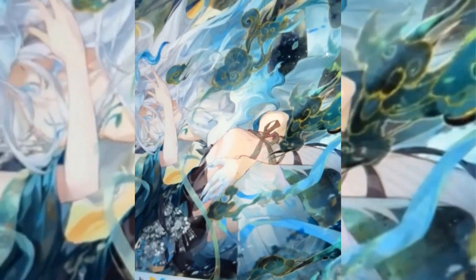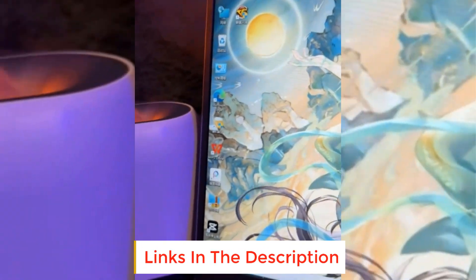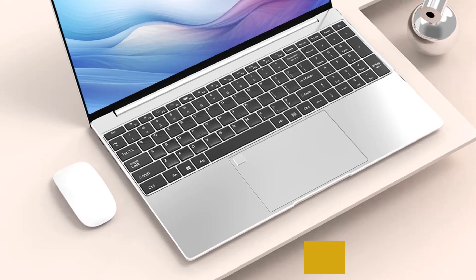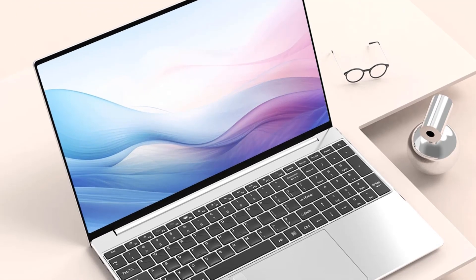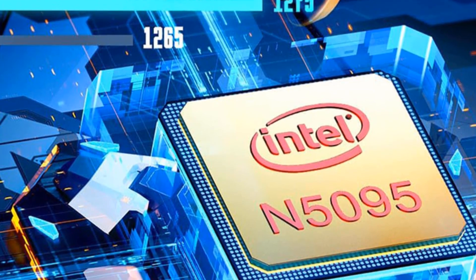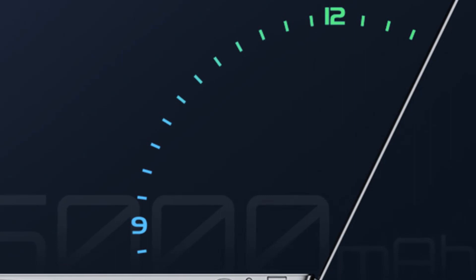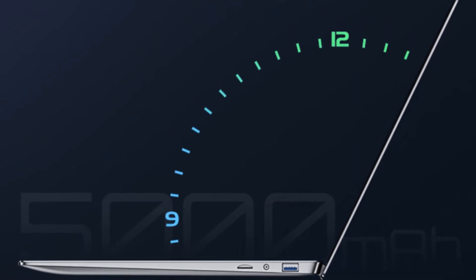At the heart of this sleek and stylish laptop is the Intel Celeron N5095 processor. Renowned for its efficiency and speed, this processor ensures that the laptop handles multitasking with ease, making it perfect for gaming, office tasks, and study sessions. The 15.6-inch display boasting a vibrant 1920x1080 resolution enhances the visual experience, providing sharp and crisp images for both work and play.